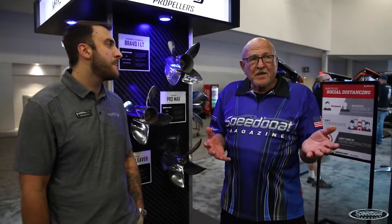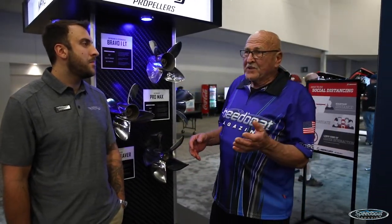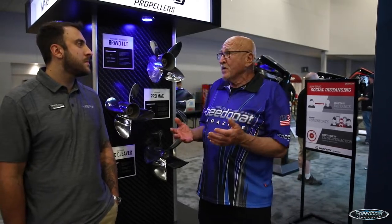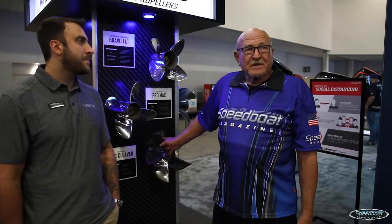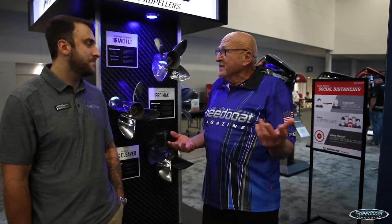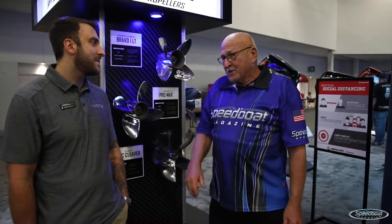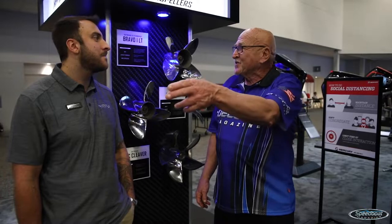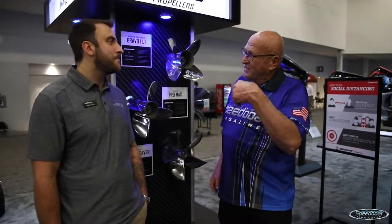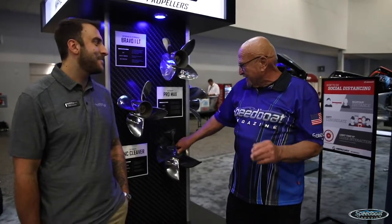While we're on that subject, especially with the cleavers, there are really four things you look at in a propeller. First is the diameter. Then you're looking at the pitch — pitch is a theoretical number. If the propeller was running one to one, in other words 100% efficiency, one revolution would move the boat that many inches forward. So if it's a 26 pitch, it'd be 26 inches. It's not really that good, but that's what the theory is.